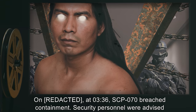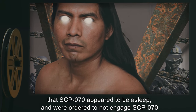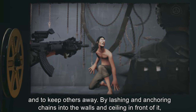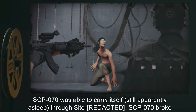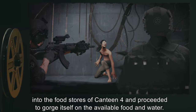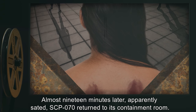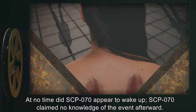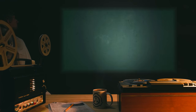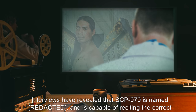Addendum 070-1, Incident 070-1: SCP-070 breached containment. Security personnel were advised that SCP-070 appeared to be asleep and were ordered not to engage. By lashing and anchoring chains into the walls and ceiling in front of it, SCP-070 was able to carry itself — still apparently asleep — through the site. SCP-070 broke into the food stores of Canteen 4 and proceeded to gorge itself on the available food and water. Almost 19 minutes later, apparently sated, SCP-070 returned to its containment room. At no time did SCP-070 appear to wake up, and SCP-070 claimed no knowledge of the event afterward.